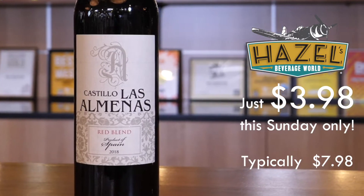Going to start this week with the 2018 Castillo Las Almenas Bobal Tempranillo blend from La Mancha, the heart of Spain. This is a super fresh, light, easy drinking, not quite porch pounding, but just about getting there red wine. Bright, fresh, berry, cherry fruits.